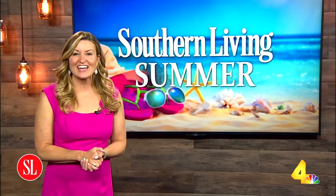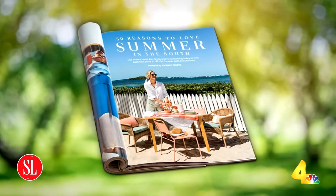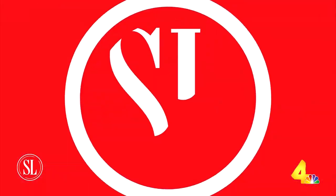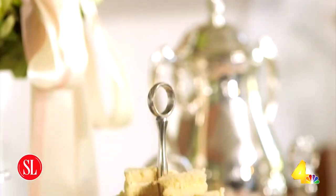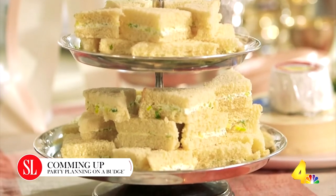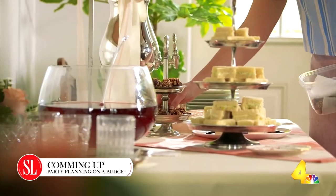You can always find style tips in the pages of Southern Living Magazine. And don't forget, you can check out the style section of southernliving.com so you can always look your southern best. Speaking of dressing your best, it's time for a bridal shower. Our friend Ivy is showing us how to throw a sweet shower on a small budget — coming up on Today in Nashville.